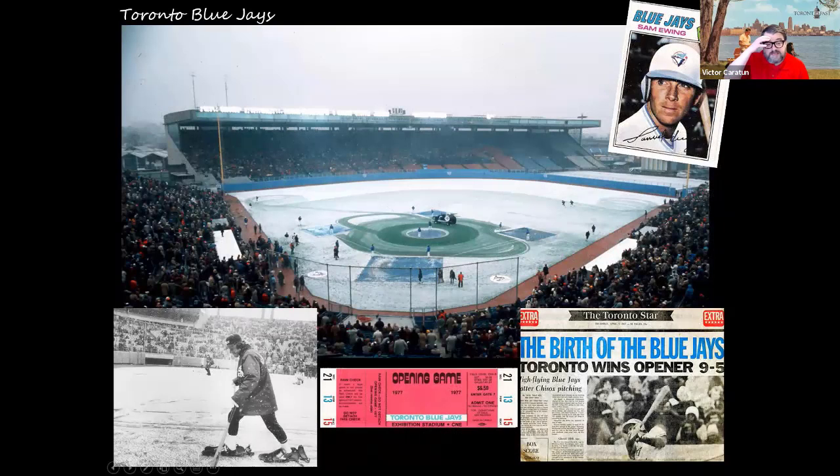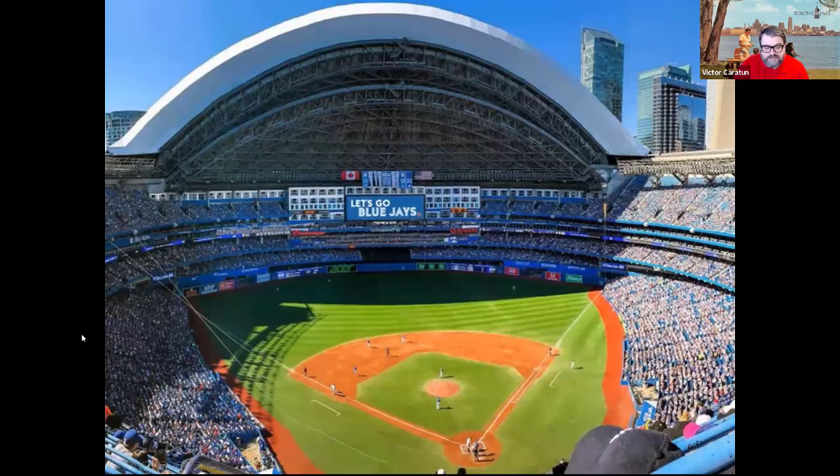Another spring pastime is the Toronto Blue Jays. The historic Exhibition Stadium opening day was actually in springtime despite all the snow. The Jays had their first game with 44,649 fans in attendance, playing the White Sox. That was our first exposure to the Toronto Blue Jays, who now call the SkyDome home — which itself has been slated for potential redevelopment. A lot is changing in Toronto.